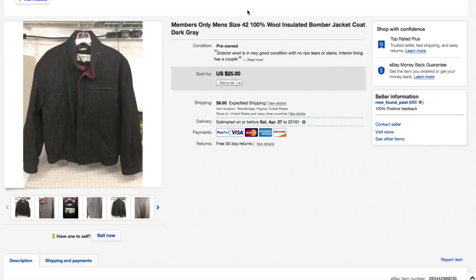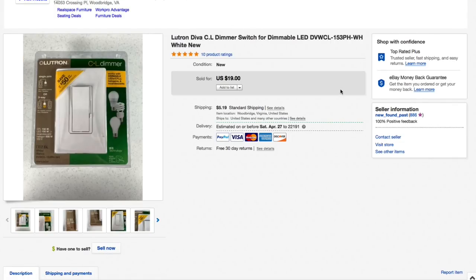Next up another Lutron dimmer switch — I pick these up quite frequently for just a buck or two. Had this listed for $19 — it's brand new — and took a best offer of $12 plus $5.24 shipping for an all-in total of $17.24. Just a quick, easy, cheap thing to list and send out.